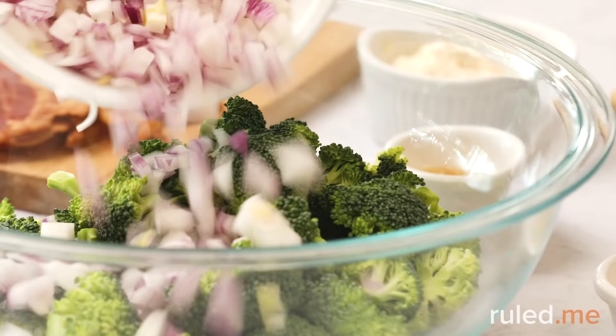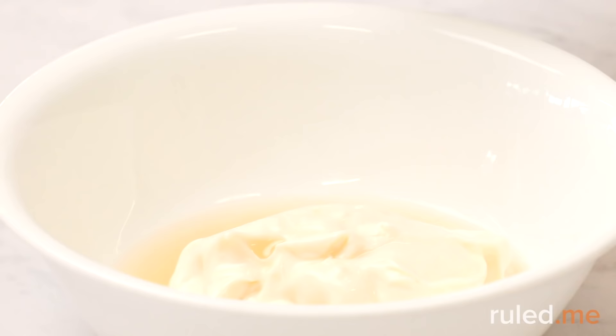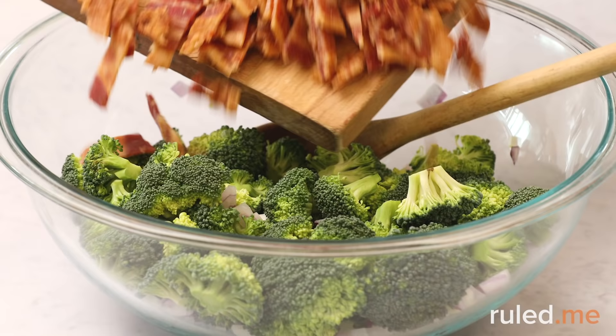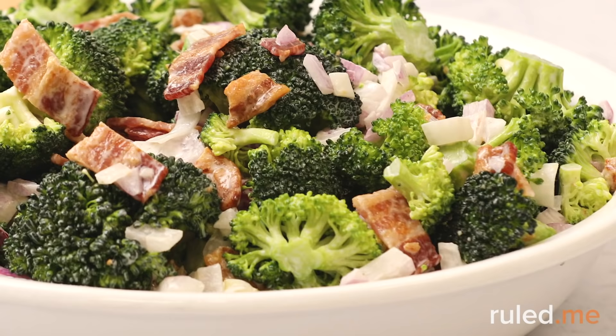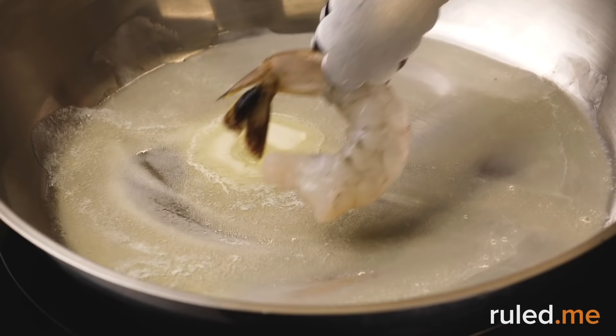A simple bacon and broccoli salad is on the menu for lunch. This dish is so easy and delicious with just six ingredients but tons of flavor. If you're in a rush or don't have all the ingredients on hand, you can just use mayonnaise for the dressing — but it'll have so much more flavor if you add a dash of apple cider vinegar and erythritol to the mix.